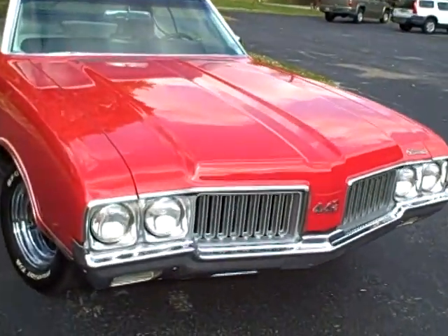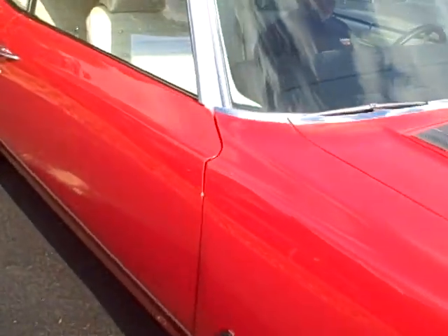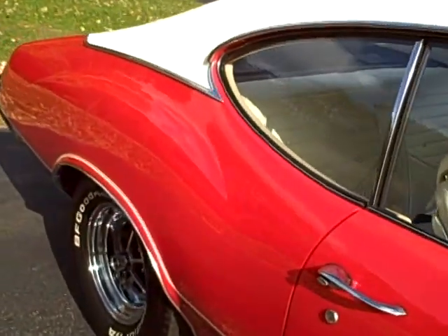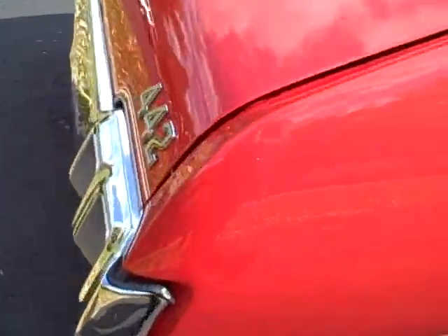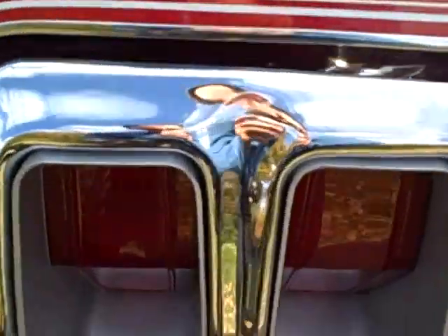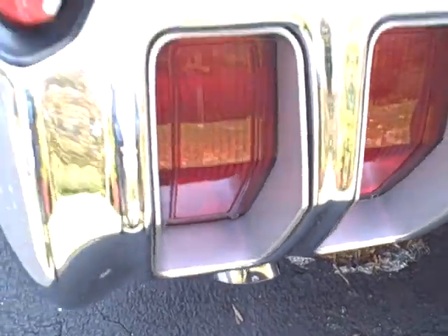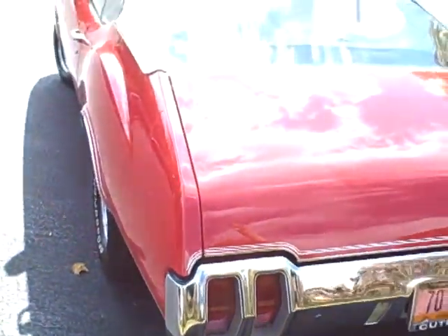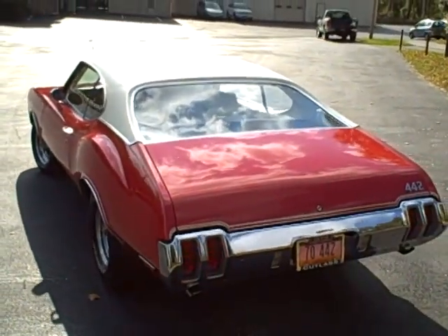This is a real muscle car. Got that big cam, long tube headers. It's an Olds 442 455 — it's a great sound. What a fun ride.